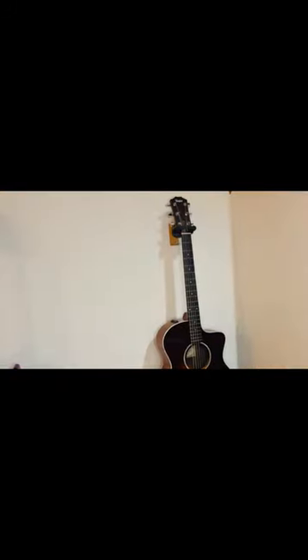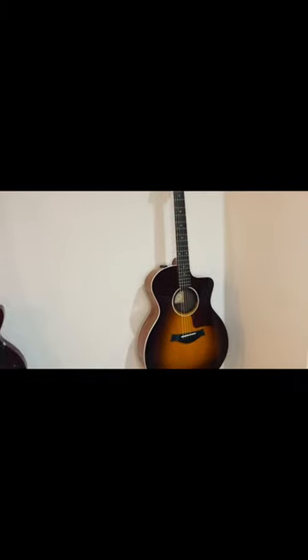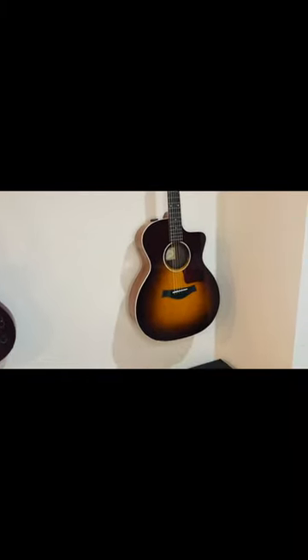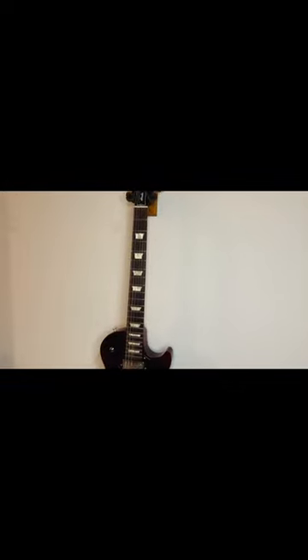When I'm playing acoustic guitar for both recording and live settings I use a Taylor 214CE Deluxe. When I'm playing electric guitar for both settings I play a Gibson Les Paul Studio.